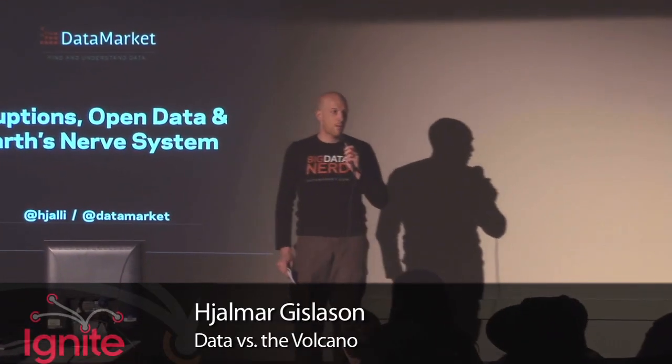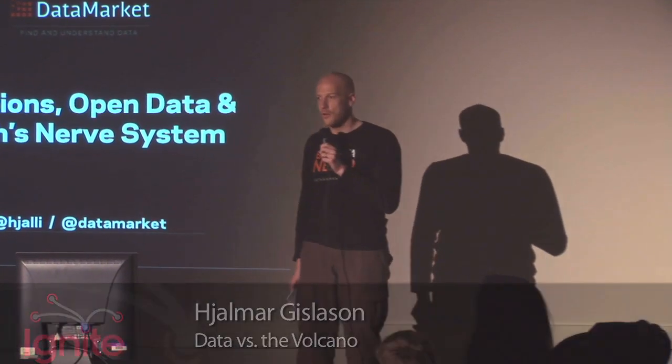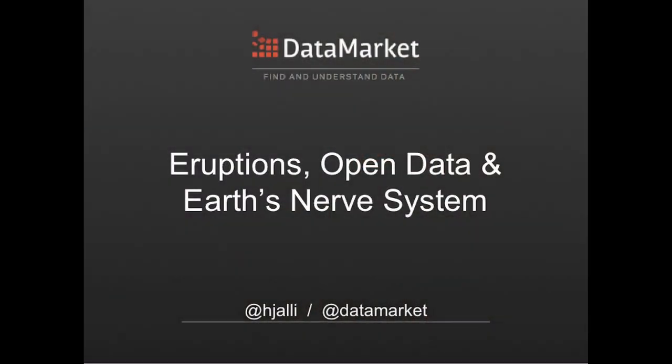Hi, my name is Homer. I run a data company up in Iceland and I'm here to share a personal experience about eruptions and open data.